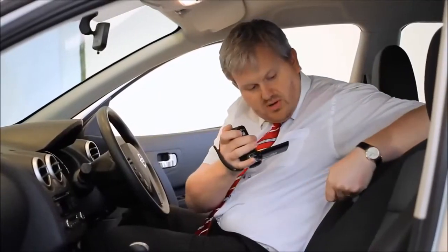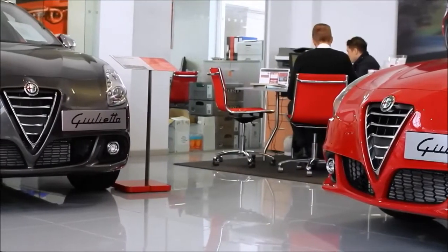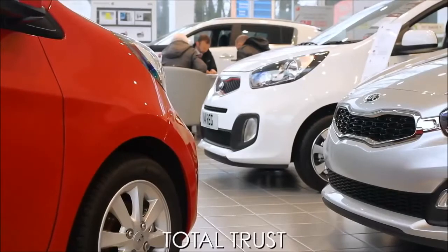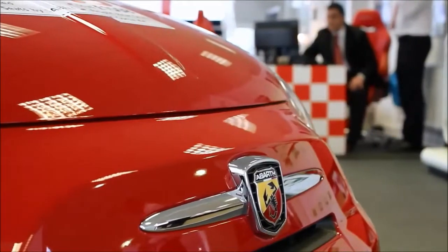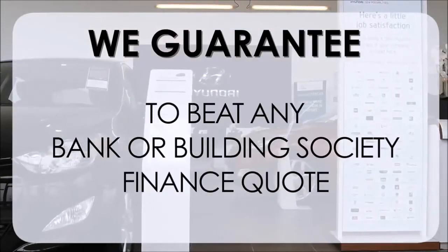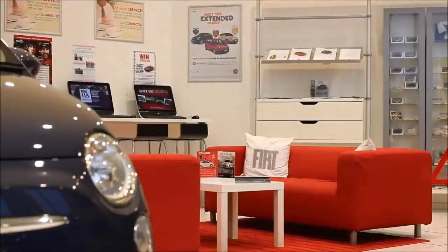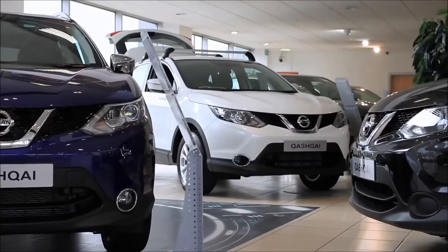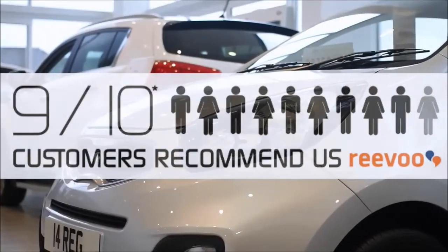This may take a few hours so please bear with us. At Wessex Garages we pride ourselves on our three pillars: Total Trust, Transparency, and Value for Money. This alongside our guarantee to beat any bank or building society finance quote means you can purchase with confidence. Complemented by our high levels of customer service, 9 out of 10 of our customers recommend us on REVU.